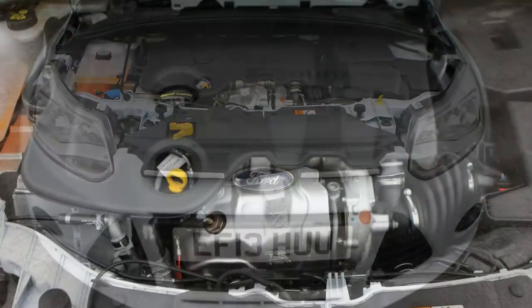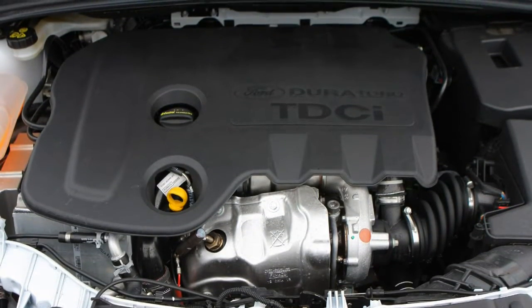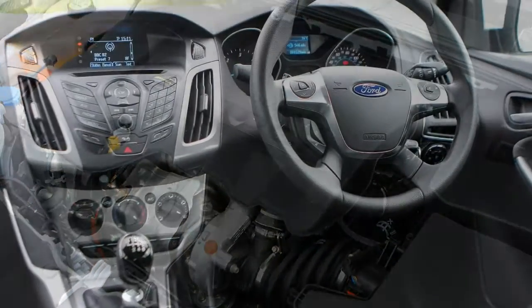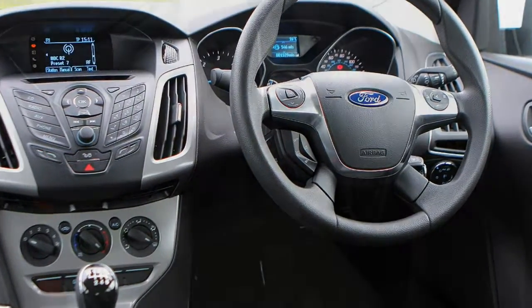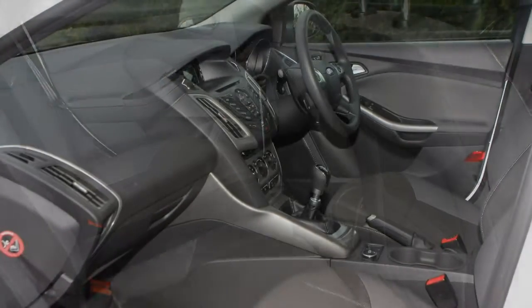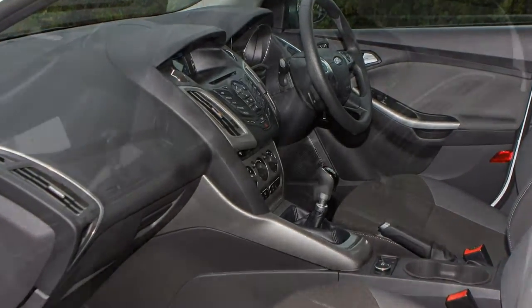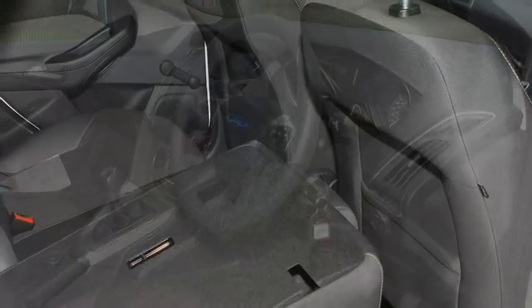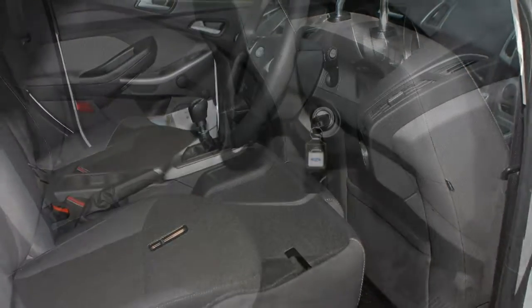No changes were made to the 476-litre boot capacity. It's certainly more spacious and flexible than the Focus hatch, but the rear seats still don't lie completely flat when folded. Unlike the hatchback, there's no electric Focus Estate or a pumped-up RS model, but there are sporty ST models among the selection of mainstream petrol and diesel choices.